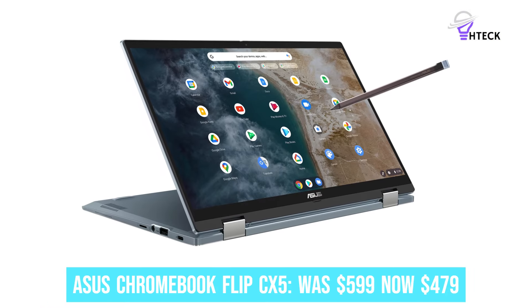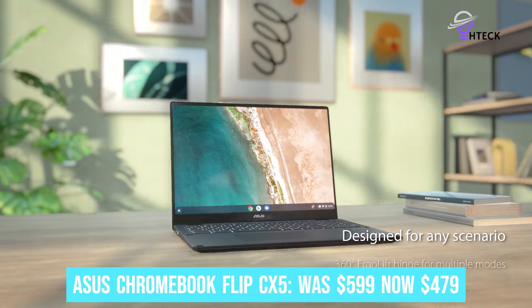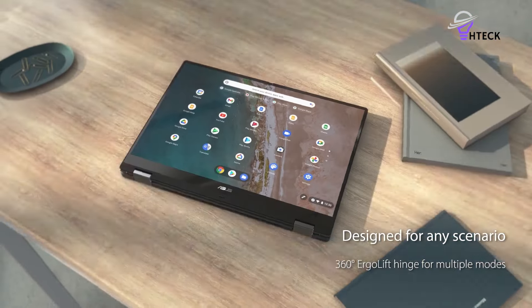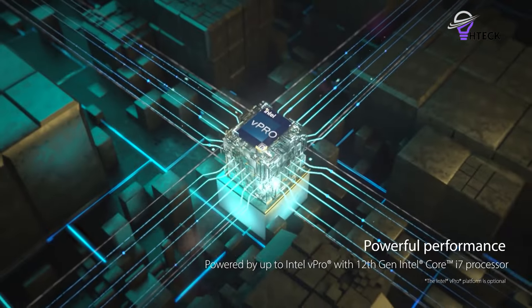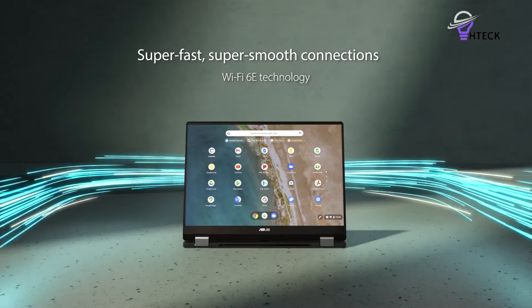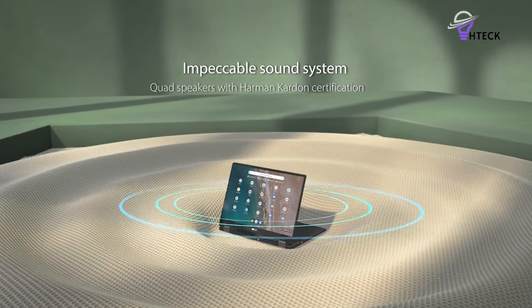Asus Chromebook Flip CX5 was $599, now $479. Now $120 off, the Asus Chromebook Flip CX5 is one of the best 2-in-1 laptops around. It's great for students, work professionals, and anyone else who wants a convertible laptop for everyday use.